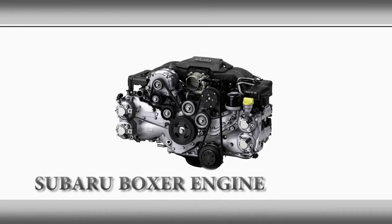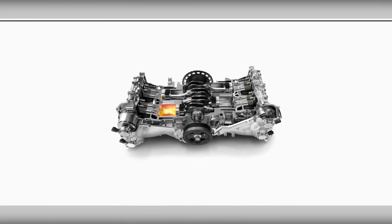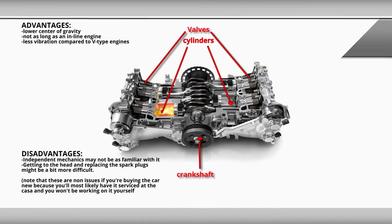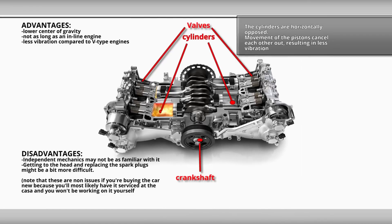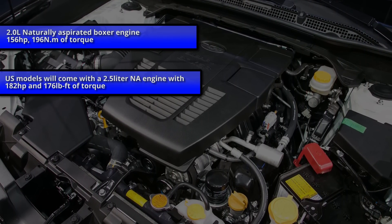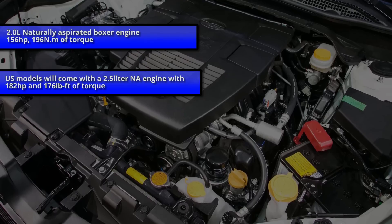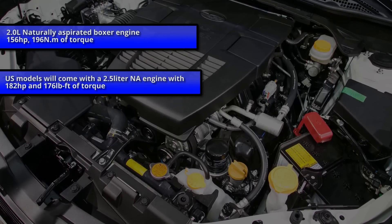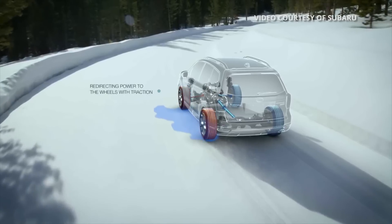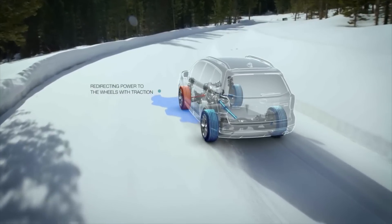The Forester, like all Subarus, is powered by a Boxer engine — a type of engine where the cylinders are horizontal. One advantage of this configuration is a lower center of gravity. It's not a very common engine type, so if you bring it outside the casa you might confuse your average mechanic. It's a 2.0-liter naturally aspirated engine which produces 156 horsepower and 196 newton meters of torque. It is adequate for the size of the vehicle and its purpose of driving your family around. All variants of the Forester will be all-wheel drive with active torque vectoring, which can direct torque to any of the four wheels if it detects slippage, helping with traction on slippery surfaces.